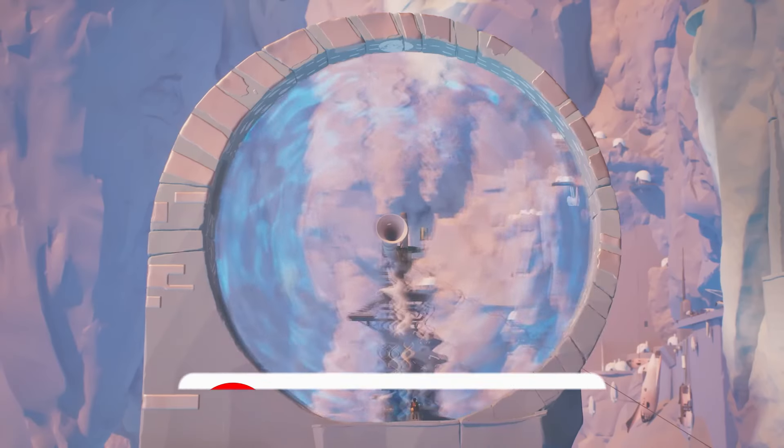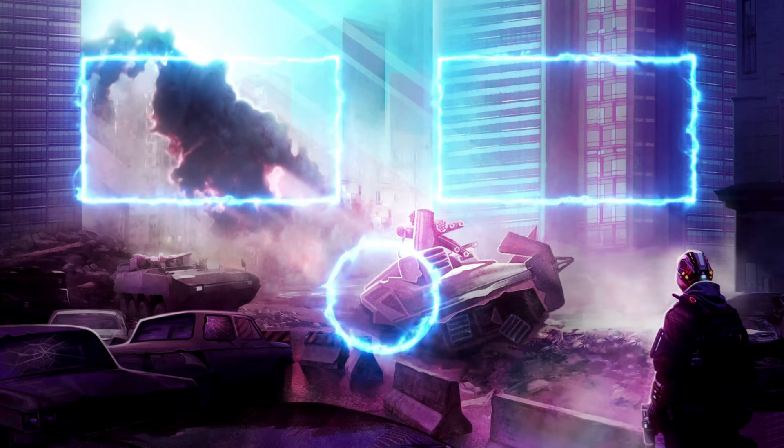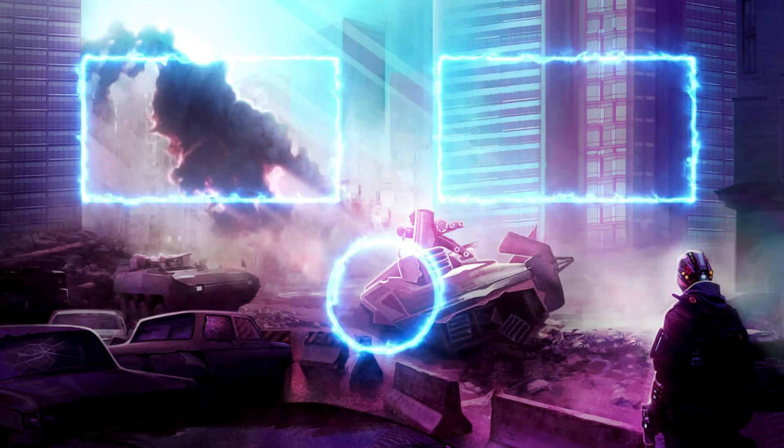And finally, a super awesome co-op top-down action shooter called The Ascent. Right now you can pick up the game for 70% off for just $8.99.